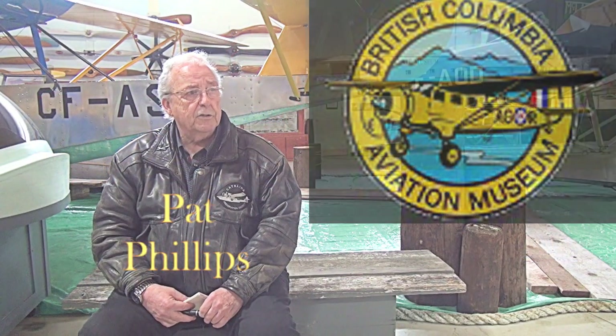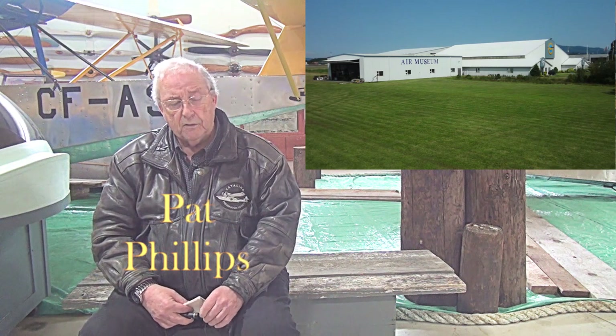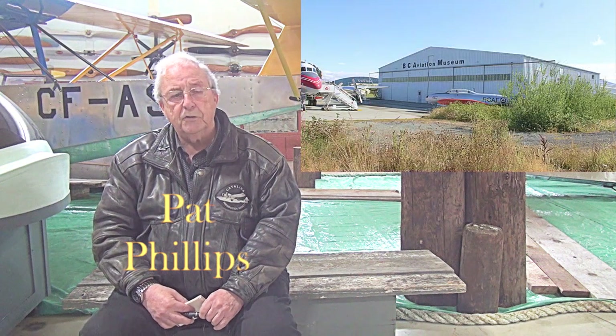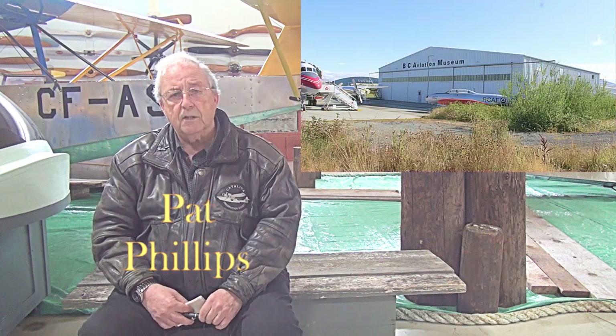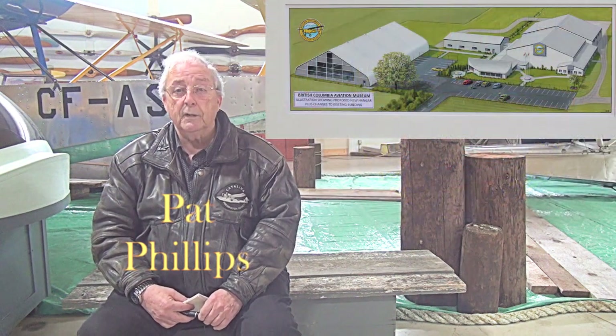The building served us very well for about 10 years or so, and eventually we added the restoration hangar, which is on the left over here — that was our second building — and ultimately the Henderson hangar was added at the front. So in total we're getting up around 60,000 square feet, and we're actually full right now with the addition of the Lancaster. I guess we might have to build another one.